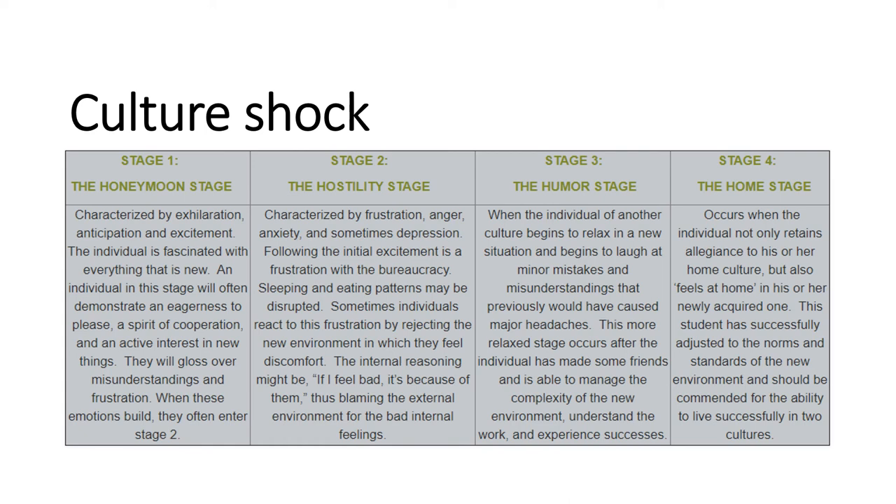Stage three is the humor stage, also called the adjustment stage. During this stage, people become more familiar and comfortable with the culture, the people, and the food of the host country. You'll likely feel less homesick, you'll have made friends you can rely on for support, and you'll find that you can better handle situations you previously found quite frustrating. Stage four is the home stage, also called the acceptance stage. At this point, you'll be able to compare the good and the bad of your host country with the good and the bad of your home country. You should feel a lot less like a foreigner and view your host country more as a second home. You'll have the satisfaction of knowing that you can live successfully in two cultures, which is a huge milestone.